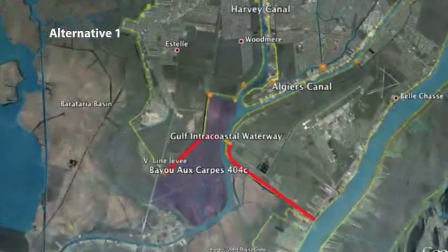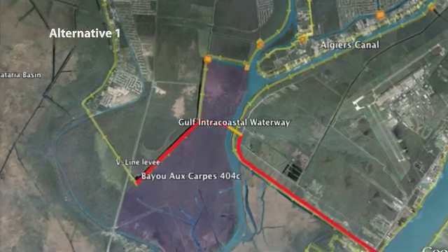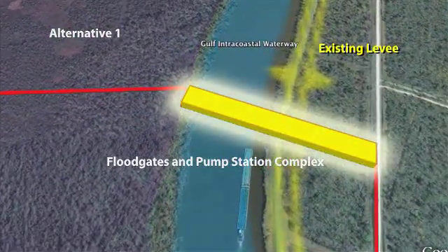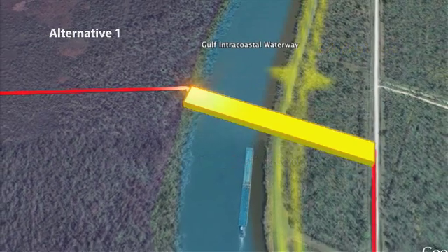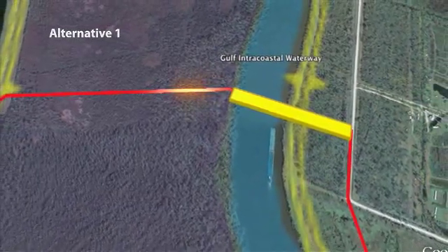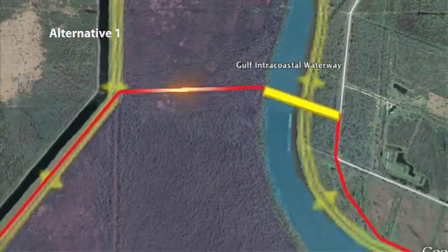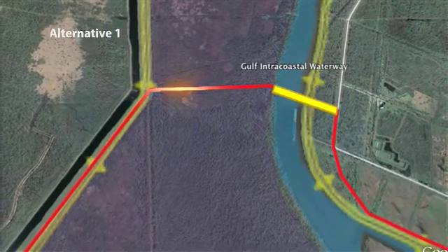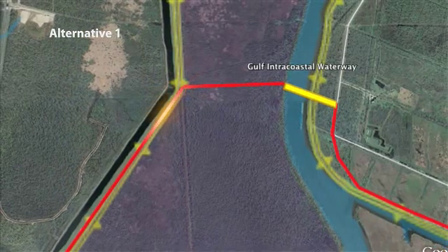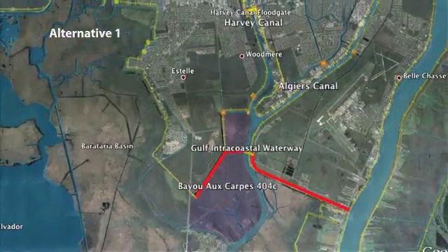Alternative one is a floodgate in the Gulf Intracoastal Waterway, located approximately one mile south of the meeting point of the Algiers and Harvey Canals. It would include a navigable floodgate, a pump station, and a bypass channel so that navigation can be maintained throughout the construction period. It would then cross the Bayou Corps 404C site, which is a wetland of national significance. At that point it would be a flood wall — specifically a concrete T-wall — that would allow for drainage to maintain as much wetland function as possible, and then tie into the rest of the system at the area we call the V-Lon levee.